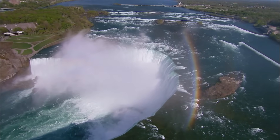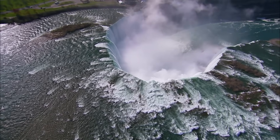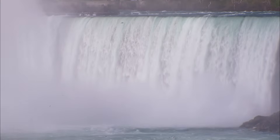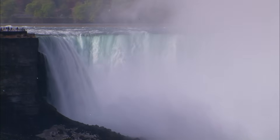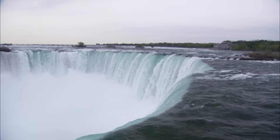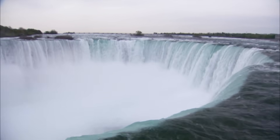Niagara is the mightiest waterfall in North America and one of the Great Lakes' most awesome features. On average, 150,000 gallons pour over every minute — enough to fill over 60 Olympic-size swimming pools.